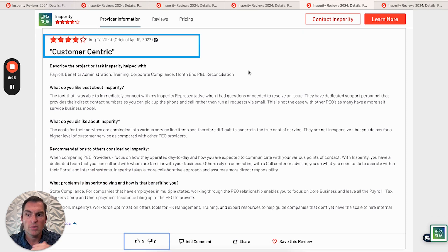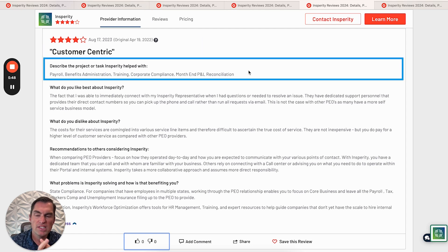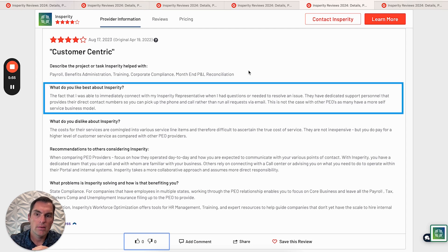Here's a 4-star review — customer-centric. They like the payroll, benefits administration, training, corporate compliance, and month-end P&L reconciliation. They really like that they were able to immediately connect with their Insperity rep whenever they have questions or need to resolve an issue. There's dedicated support personnel with direct contact numbers so you can pick up the phone and call rather than relying on email. They've been with other PEOs that have more of a self-service model and really like Insperity's direct representative model.